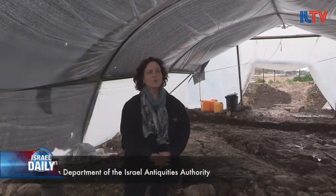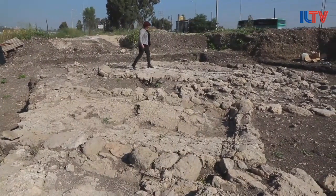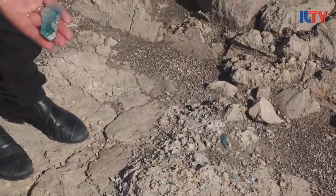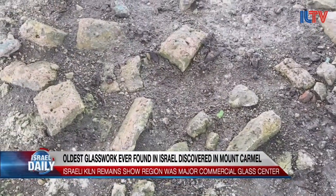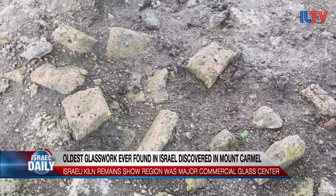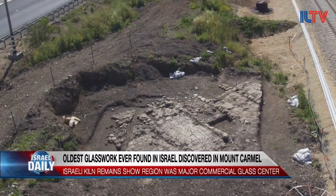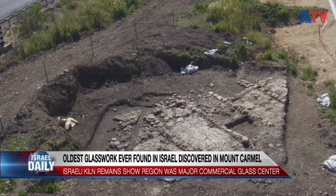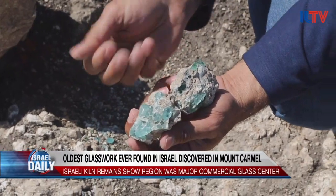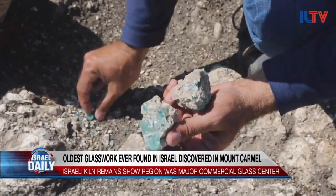We are excavating a raw glass production site. We discovered here the remains of furnaces for the production of glass from its raw ingredients — sand and natron, the soda natron, which was brought from Egypt. The sand was taken from the Akko Bay; it's the best sand for the production of glass. We have the fuel from the Carmel Mountain and from this area.